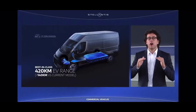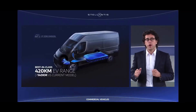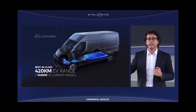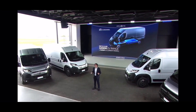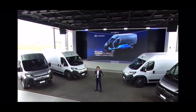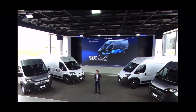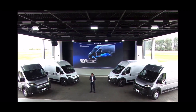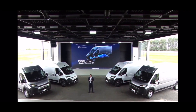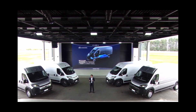Talking of electric, we're beating all records. We offer best-in-class EV range up to 420 km — 140 km more than today — a 110 kWh battery pack and fast charging at 150 kW, meaning from 0 to 80% charge in less than one hour.